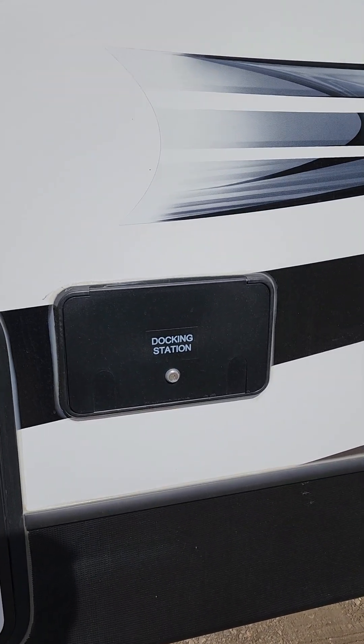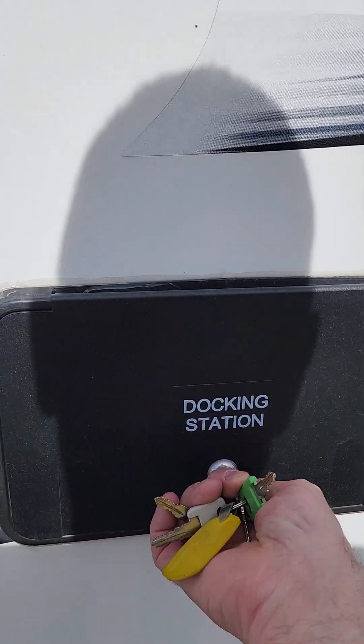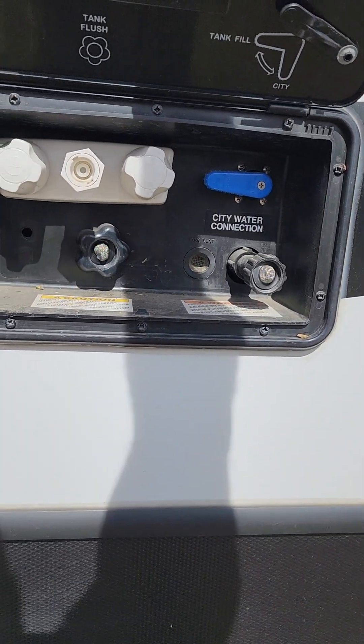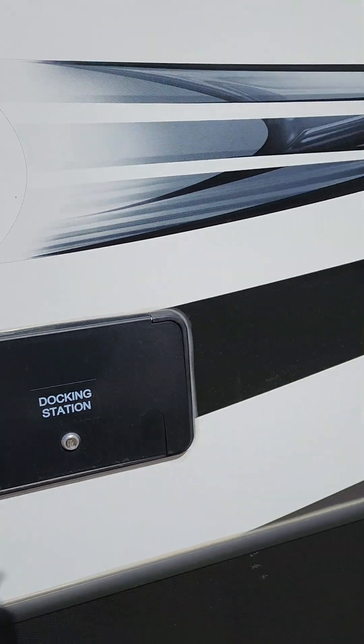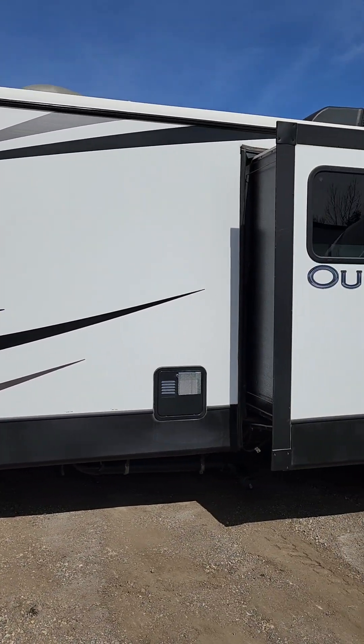There's your docking station in the back here. We're just gonna open that up so you can take a quick look inside. So there's where your water fill is, your black tank flush, your outdoor shower. We'll close that back up and get a better look on the outside. There's your hot water tank.